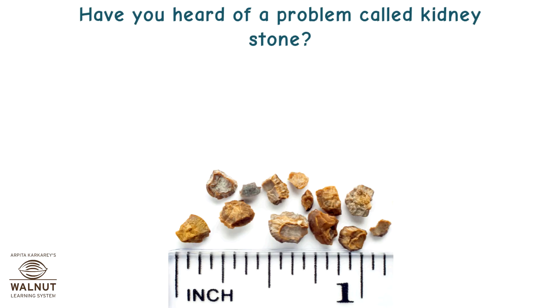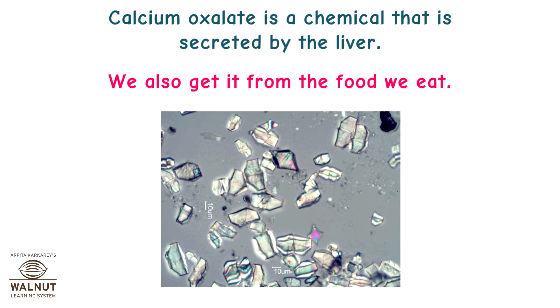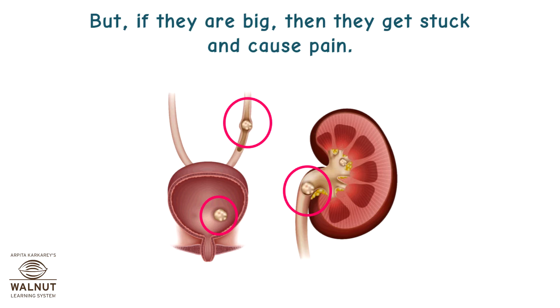Have you heard of a problem called kidney stones? A kidney stone is an actual stone or crystal of calcium oxalate that is formed in the kidney. Calcium oxalate is a chemical secreted by the liver, and we also get it from the food we eat. It forms needle-shaped crystals. If the crystals are small, they pass out through the ureters with no problem, but if they are big, they get stuck and cause pain.